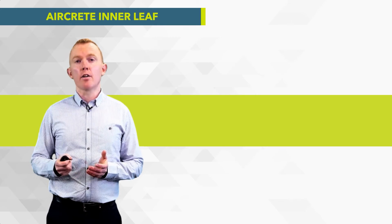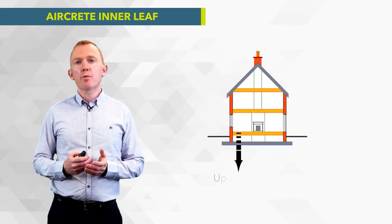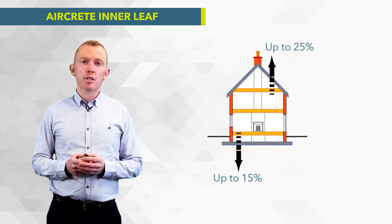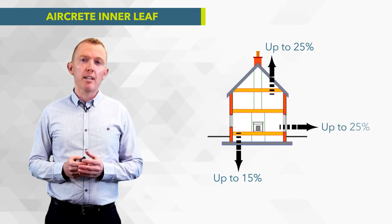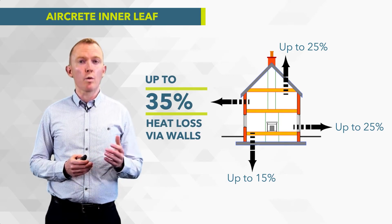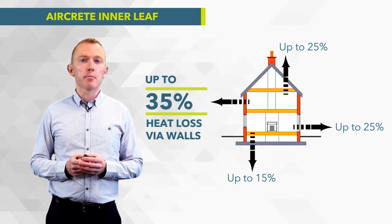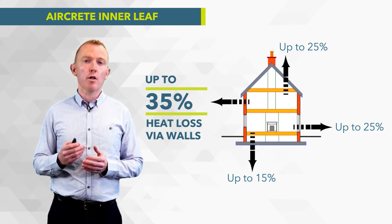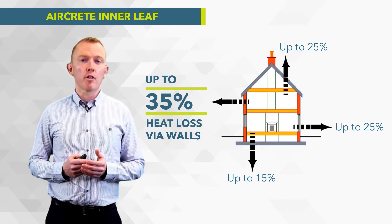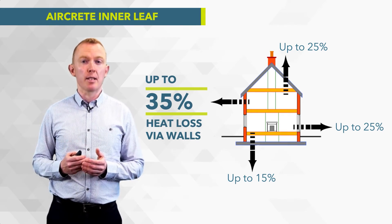Firstly we're going to look at heat loss from a typical house. Looking at the diagram on screen, you can lose up to 15% of your heat through your floor, 25% through your roof, up to 25% through your windows and doors, and up to 35% through your walls. In general, you typically lose most of the heat from your home through your walls, so any improvement in the thermal performance of the wall is going to have the biggest impact.